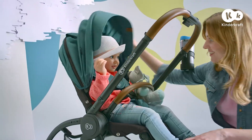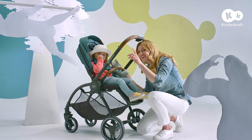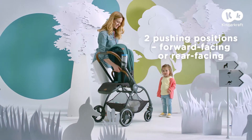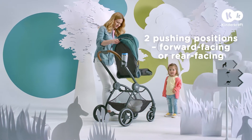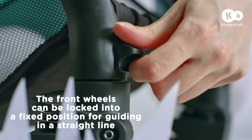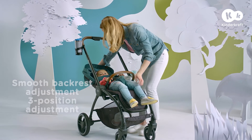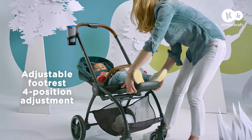Stop and explore! It's time for more views — let's go straight to the adventure! If you get tired, you can change position quickly, and your child's feet will rest on the footrest.